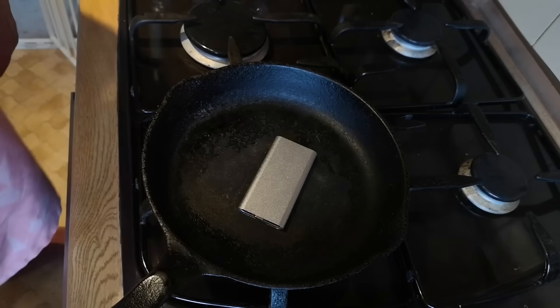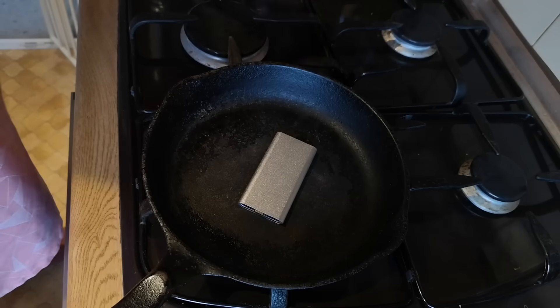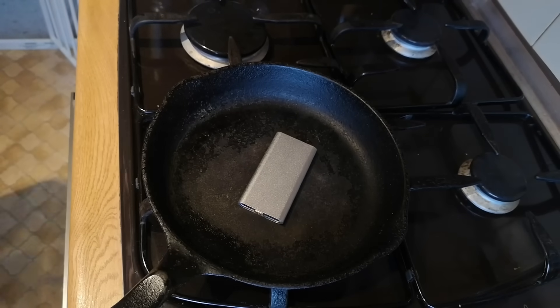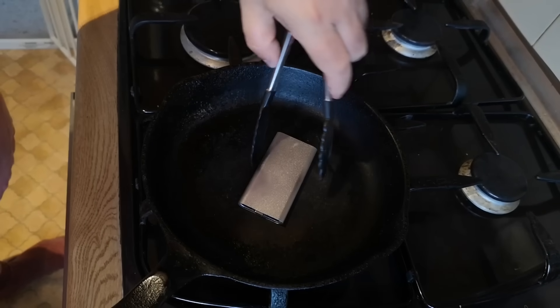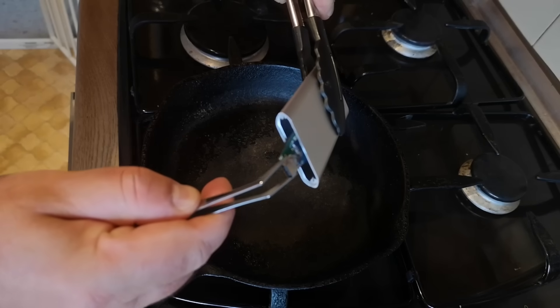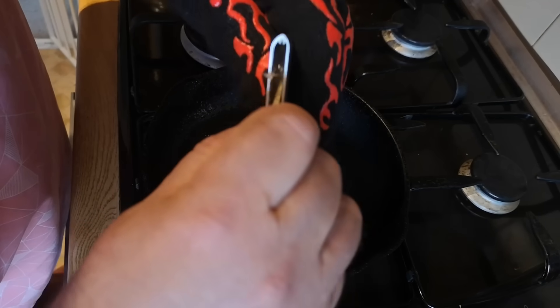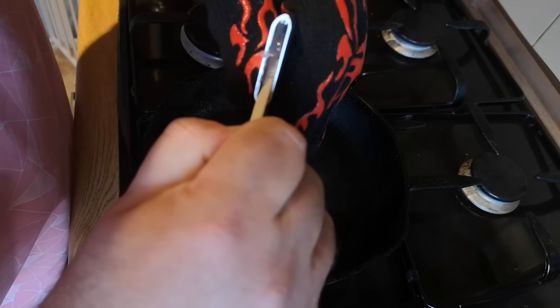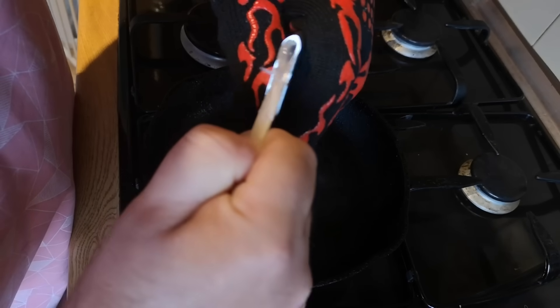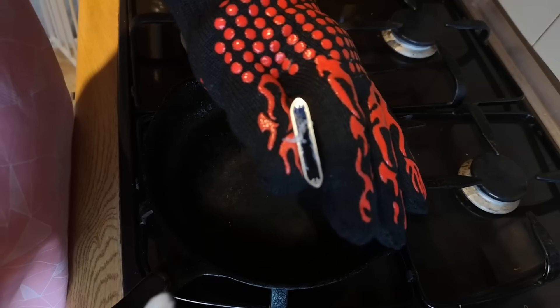Kind of funny how everything eventually turns into a cooking video on this channel. The alcohol doesn't seem to be working, so I'm going to warm it up in a skillet and see if I can melt the glue off. I've got a heat-proof glove to handle it when hot and forceps on standby to pull out the contents. I think it's moving — yeah, here it comes. There it is. While the opportunity exists, I'm going to pick out this hot glue blob because I want to try and reuse this case.